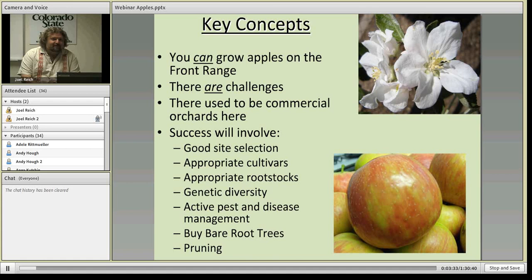Here are the key concepts — think of this as the outline for today. First, you can grow apples on the Front Range. I know a lot of people feel iffy about that or don't see commercial farms growing apples here, so they think it can't be done. But it absolutely can. Now the flip side is there are challenges — today I'm going to talk about what those challenges are and how to get around them, and I think there are pretty effective ways to manage all of them.